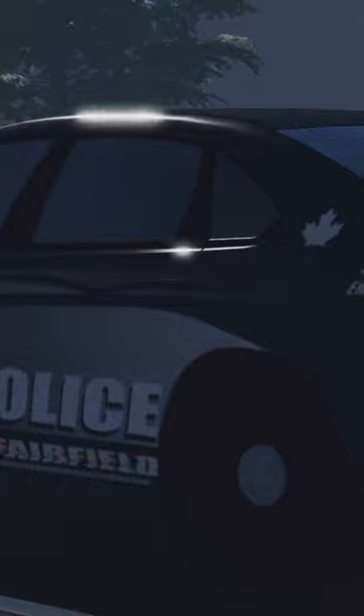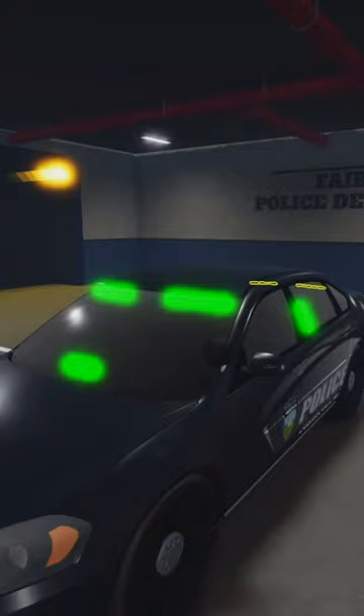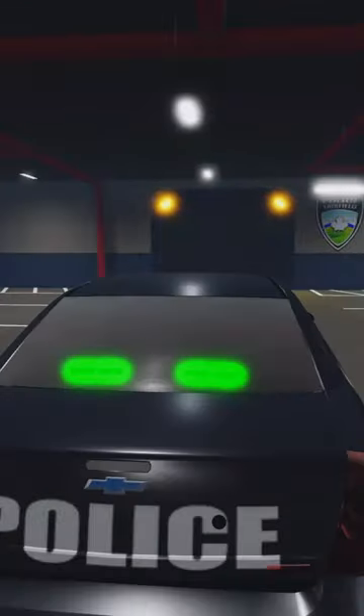You now have the ability to change your lights on the police car. You can also change your license plate, add antennas, and ALPR. There are loads of customization options — you could put however many lights you want on your car.